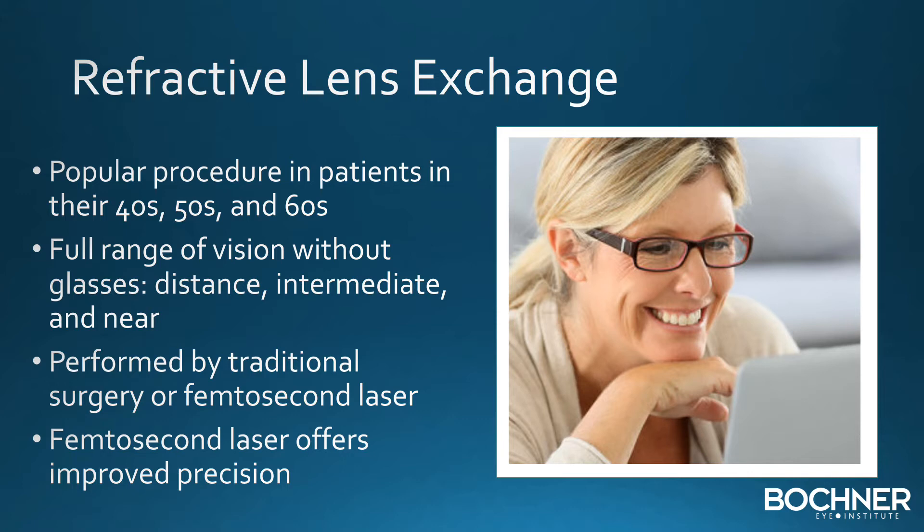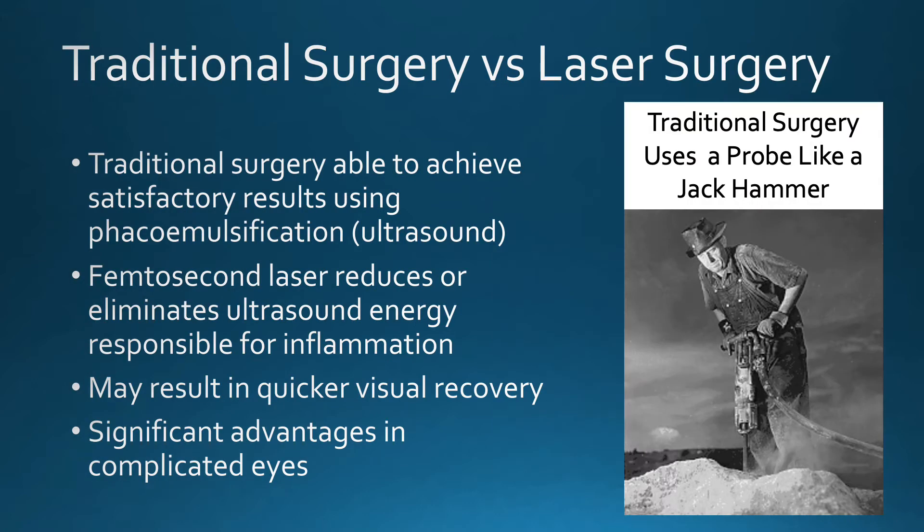Refractive lens exchange can be performed with traditional surgery or with a femtosecond laser, but the laser offers improved precision. Traditional surgery consists of a technique of phacoemulsification, which utilizes ultrasound energy — similar to using a jackhammer — essentially a probe that vibrates over 20,000 times per minute.